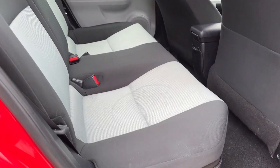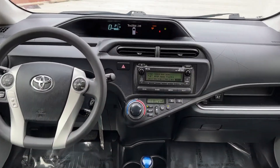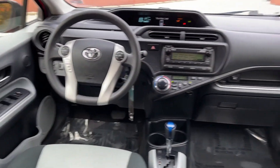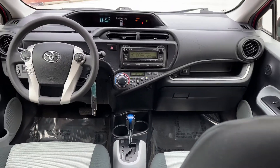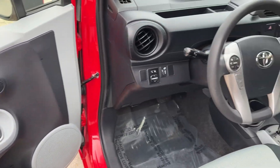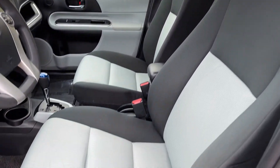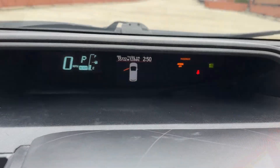These are just some of the great options this vehicle comes with: keyless entry, steering wheel audio controls, alarm, electronic stability control, rear spoiler, traction control, intermittent wipers, passenger vanity mirror, tire pressure monitoring system, and adjustable steering wheel.